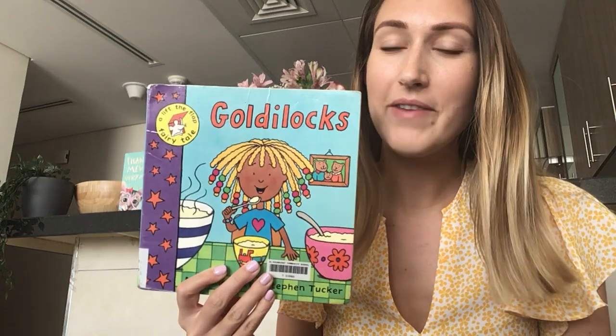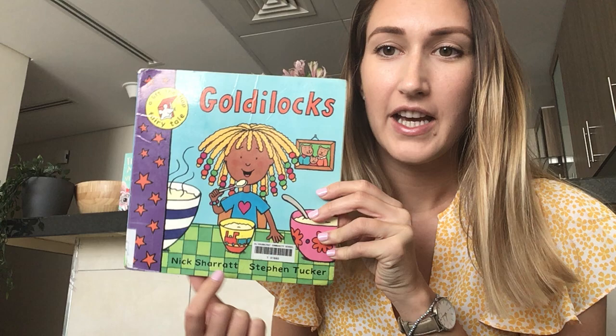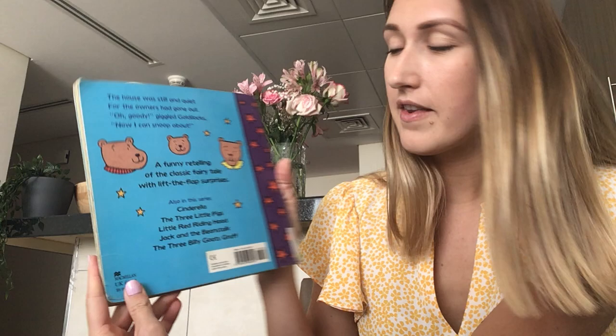Hello everyone! Today I'm going to read you this story and it's called Goldilocks and the Three Bears. This one is written by Nick Sharratt and illustrated by Stephen Tucker. It's a little fairy tale with lift-the-flap pages and a funny retelling of the classic fairy tale with lift-the-flap surprises.